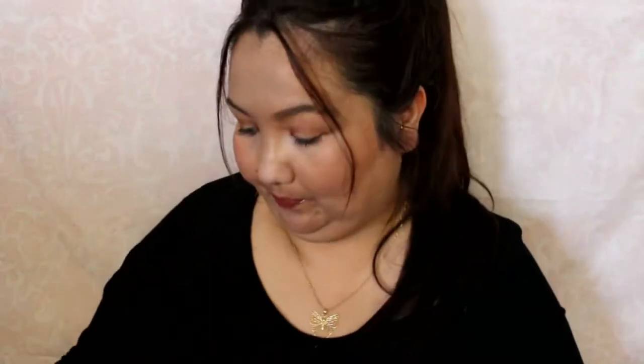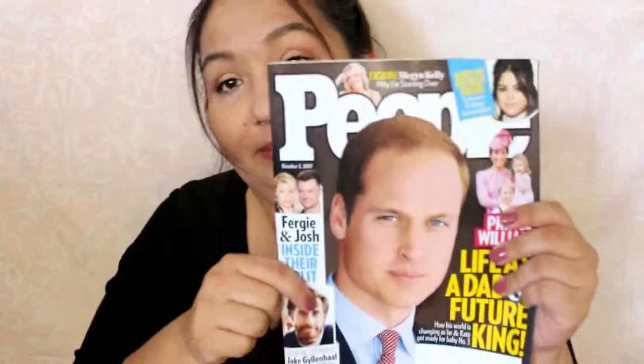Entertainment Weekly is the first one. And US Weekly. Better Homes and Gardens. And then Family Circle is in there, but on the other side. And then there is Real Simple. And we have Vogue. People Magazine. Sports Illustrated.